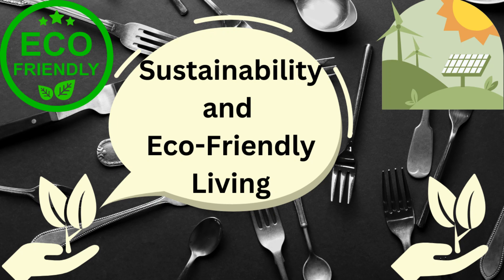Hello everyone and welcome back to our channel. Today, we're going to talk about sustainability and eco-friendly living. With climate change and the need to reduce our carbon footprint, living an eco-friendly lifestyle has become more important than ever before.